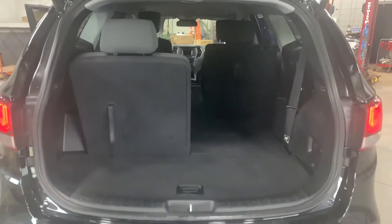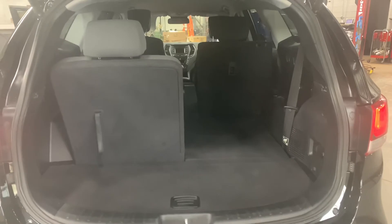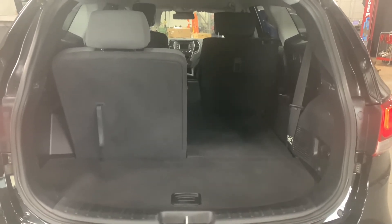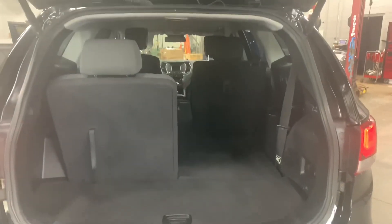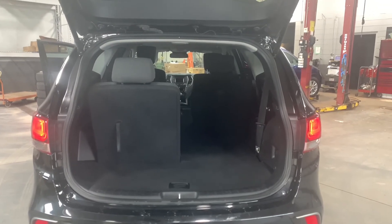Alright guys, a quick look at the trunk space back here. I always like to offset the seats like this just in case you're somebody who wants to use the 6th and 7th seat — you can gauge how much space you'd have there. But if you just want the larger cargo area and don't necessarily need the 6th and 7th seat, you can judge on this side how much space you'd have. But there you have it — that's the space you're getting in this 2017 Hyundai Santa Fe XL Premium.